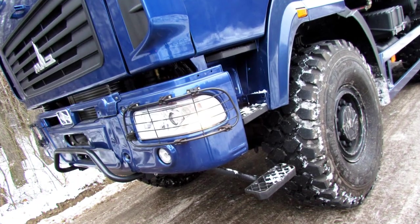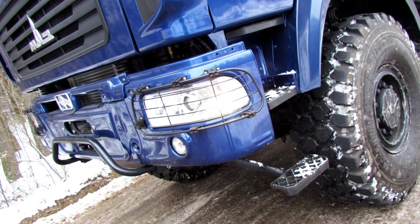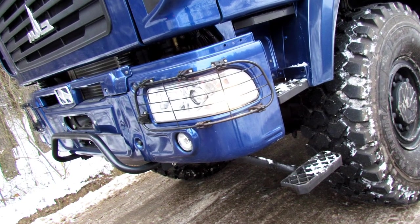Since the dump truck is designed for off-road operation, its front bumper is raised high, the headlights are barred, and the lower steps are made on a flexible suspension.